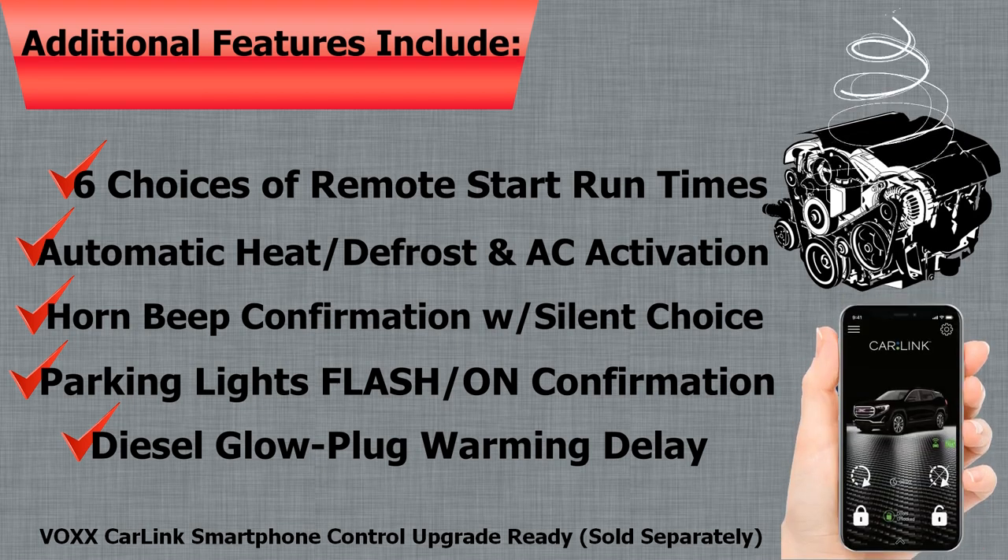Also, the system is compatible with the VoxCarLink smartphone control upgrade for unlimited range.